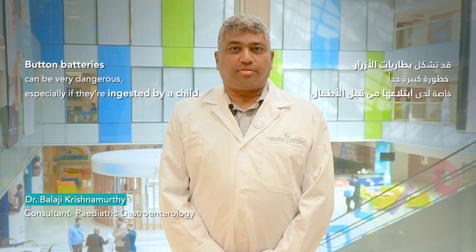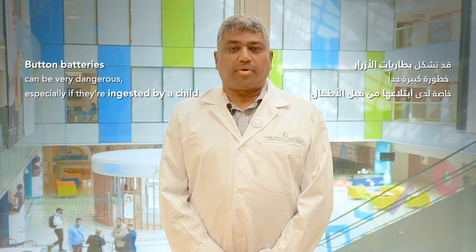Button batteries can be very dangerous, especially if they're ingested by a child. The most dangerous ones are the coin-type, like the CR2032, the big one, which we also call coin batteries.